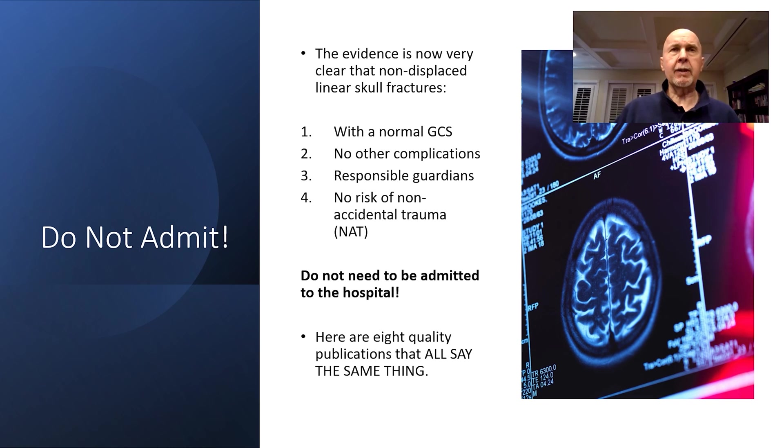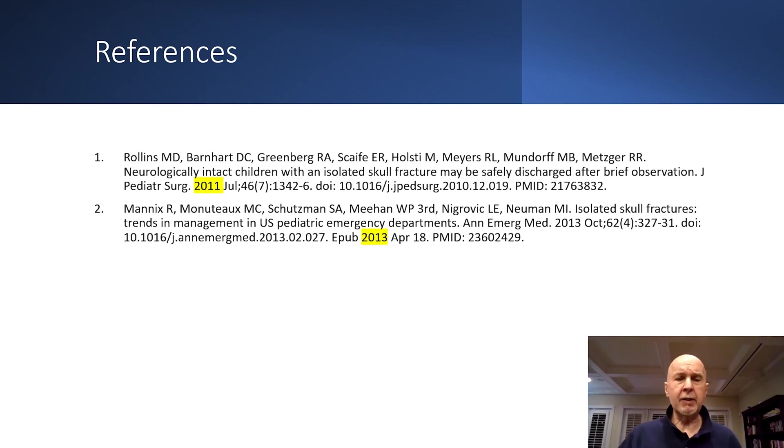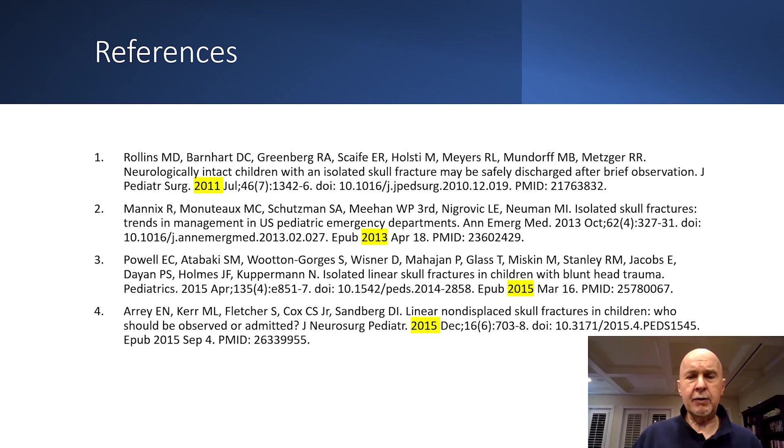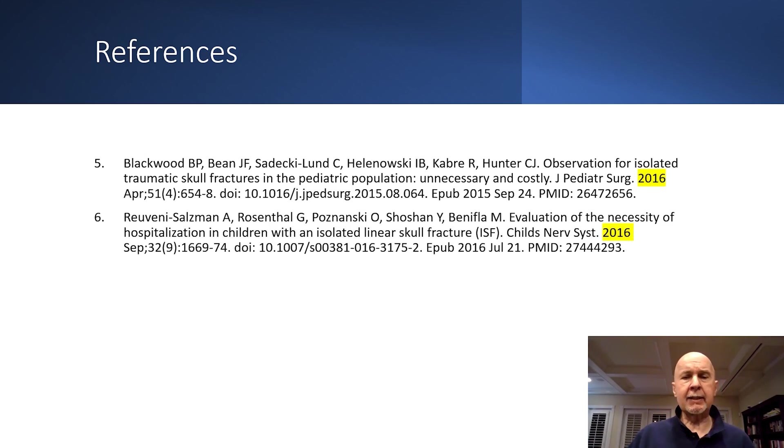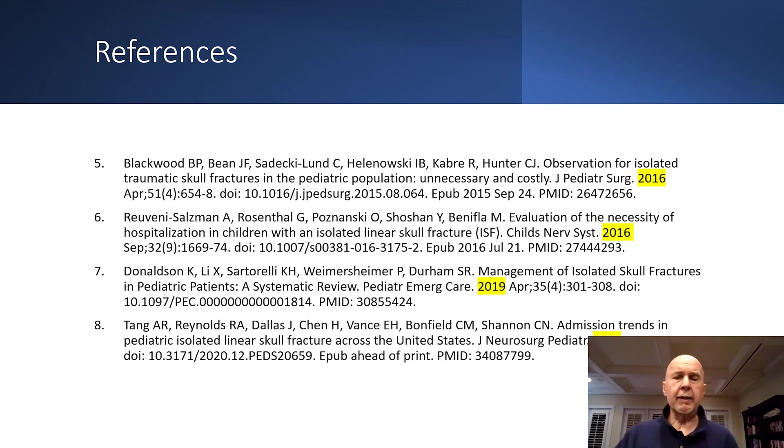The literature is very strong on this, and over the last 10 years or so it has just exploded. The references span 2011, 2013, 2015, 2015, 2016, 2016, 2019, and 2020 — excellent articles that all say the same thing: you don't have to admit the uncomplicated, stable pediatric linear skull fracture to the hospital.